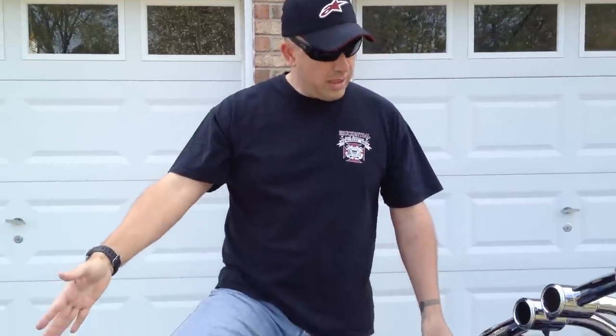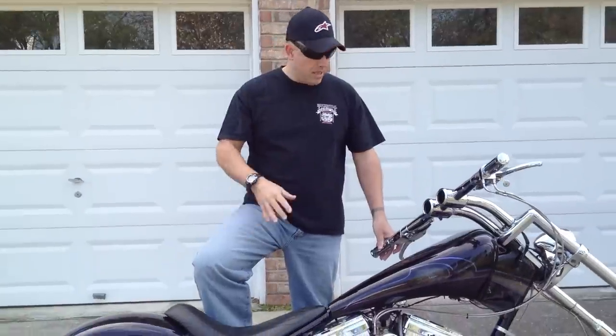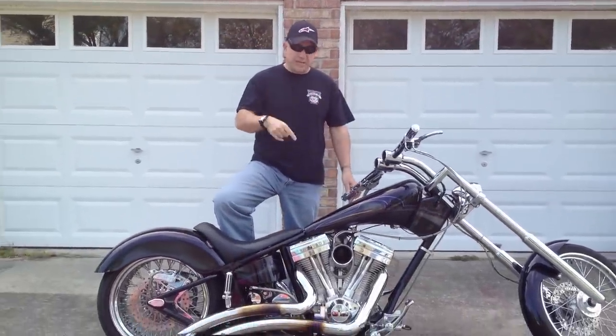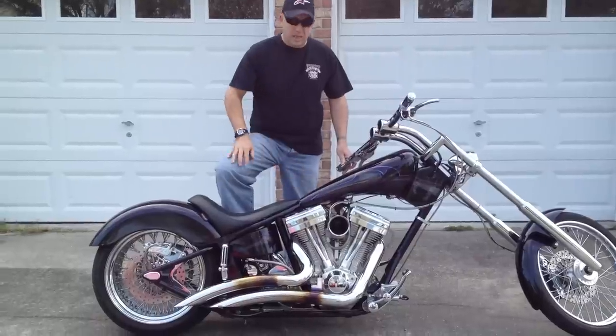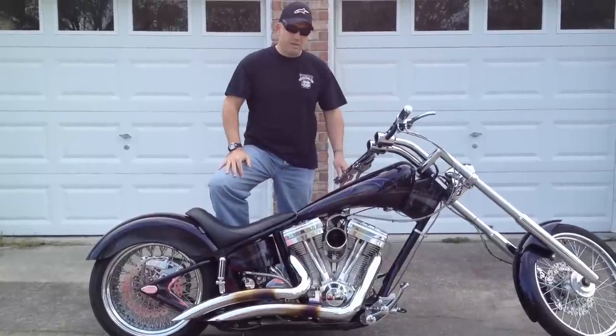We got something special here today we want you to take a look at, so let's do that right now. What you have here is a one-of-a-kind 2008 Robby Knievel Custom Chopper. Of these bikes, only seven were made, and of the seven, this is the only one with this particular paint design and makeup, all brought to you by Robby Knievel and Mike Lern, whose logo is right here on the gas tank.